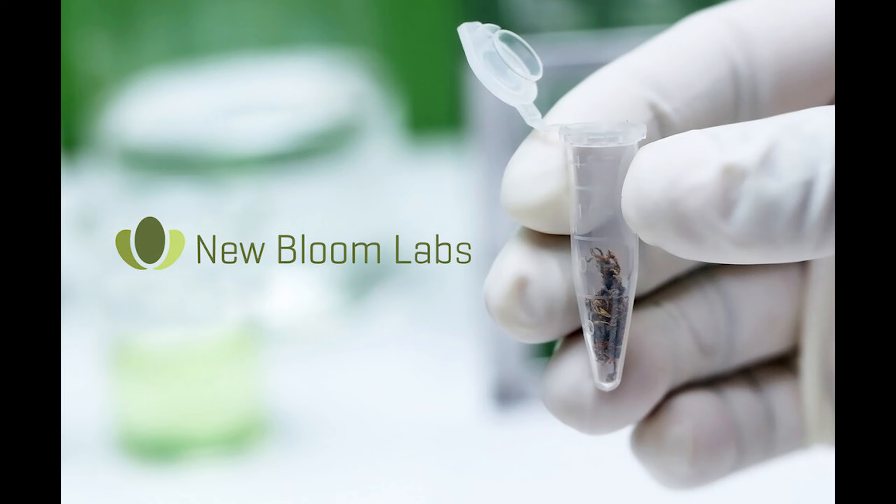They test intermediate manufacturing materials such as crude, isolate, and distillate. And they also test final consumer products, which include edibles, topicals, beverages, cartridges, pre-rolls, and keef.